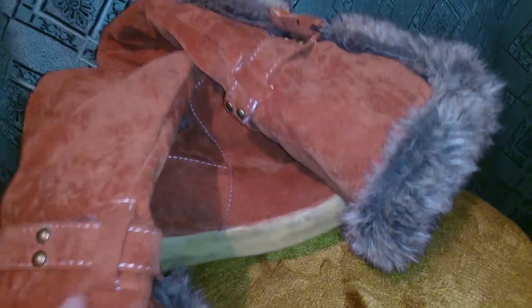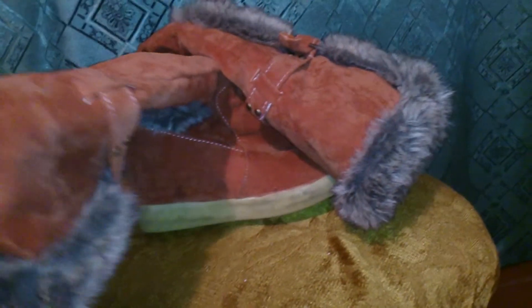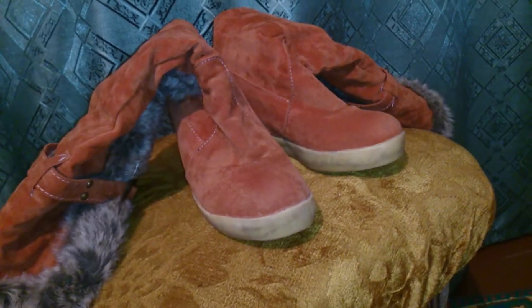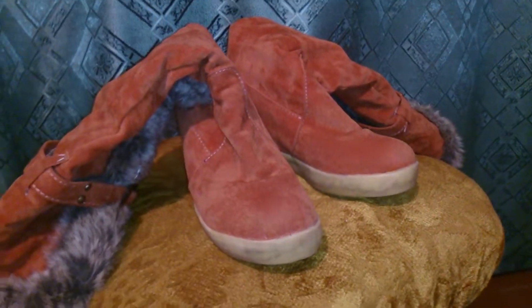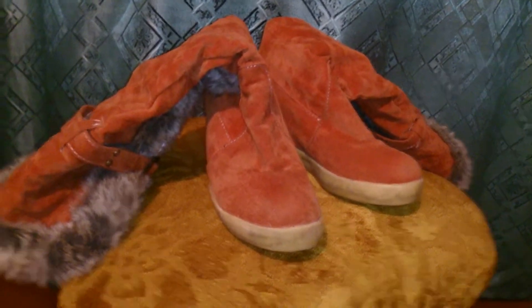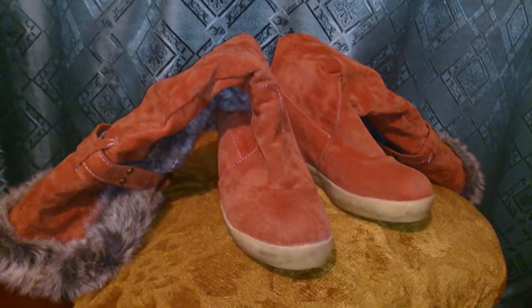Что касается теплоты — я хожу гулять с коляской, то есть я постоянно в движении. И я в них ходила, когда уже было минус 20 даже с хвостиком — они у меня прошли всё, мне было не холодно. Но это только когда в движении: я одевала обычные колготки и носочки, никаких шерстяных или утеплённых, и нога была очень тёплая. Но если стоите на остановках долго — думаю, замёрзнете на раз-два, потому что когда ходишь — тепло есть, когда стоишь — ноги будут замерзать.